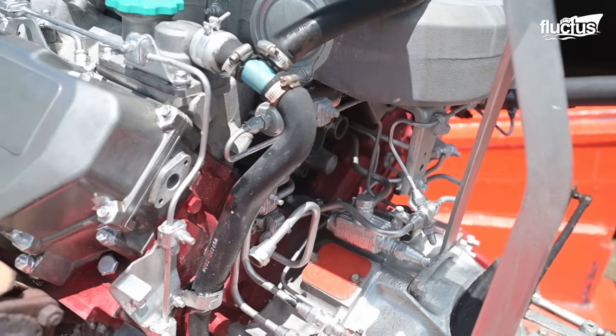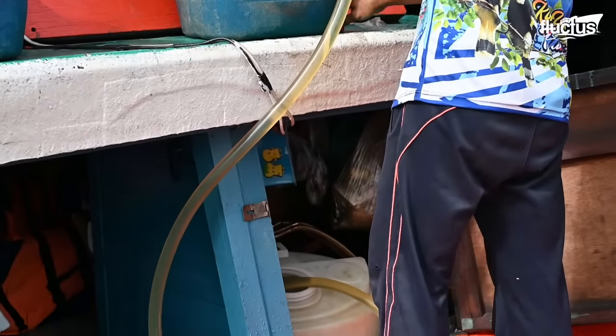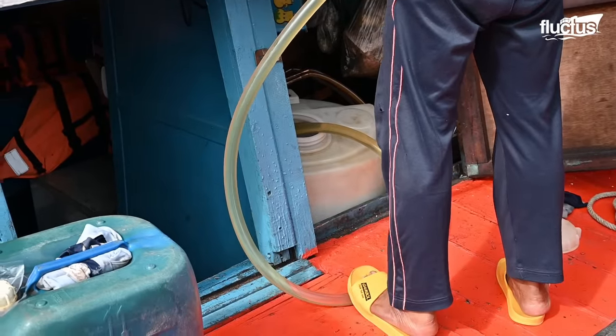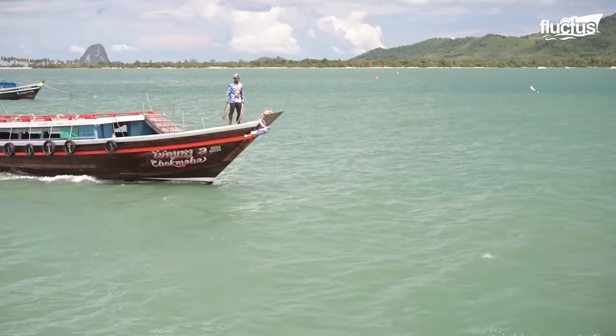To maintain optimal functionality, the old V8 diesel engines must be regularly serviced and fueled. This way, the engines can run non-stop for hundreds of hours before needing to stop and cool off.